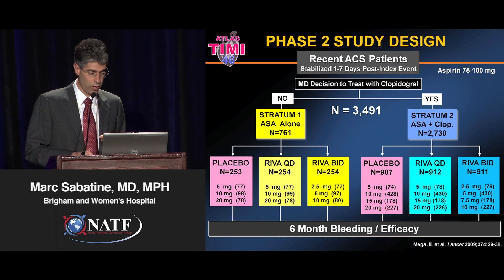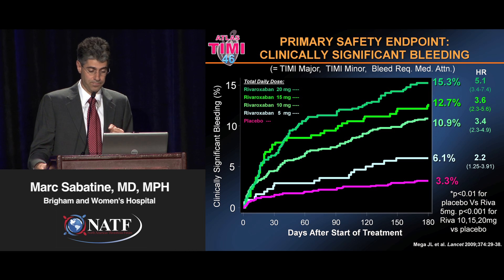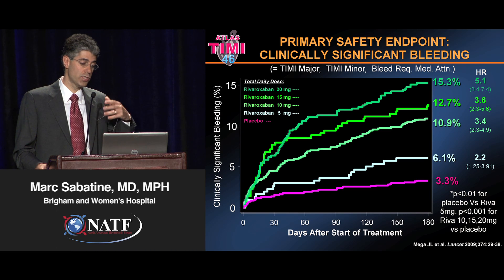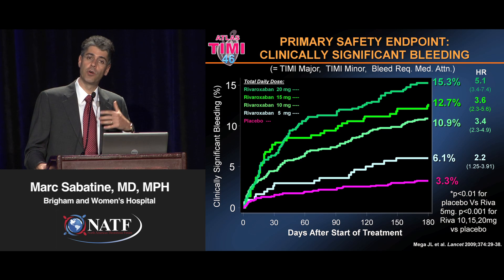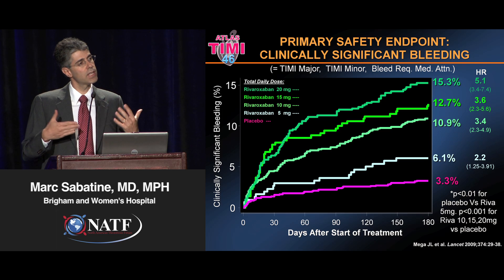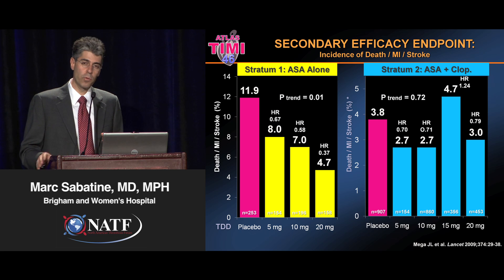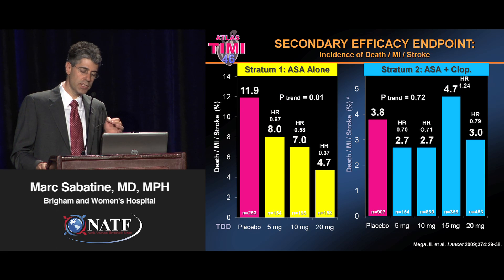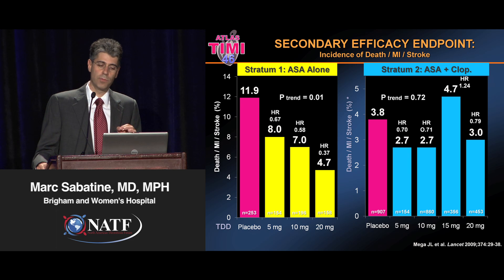You can see the organization of the trial here. In terms of bleeding, which is the primary safety endpoint, as you would expect, as the dose of rivaroxaban went up, the risk of bleeding went up — a clear dose response, which was important to see and gave us some sense as to the scope and magnitude of bleeding. What was interesting and somewhat unexpected was the efficacy signal and its relationship to dose.